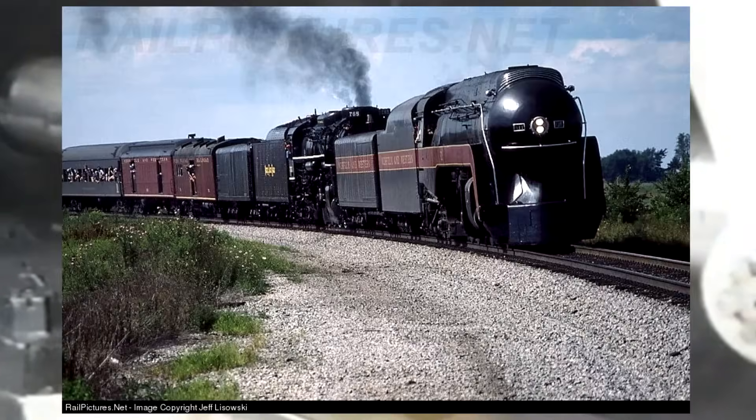A plaque was presented to the Roanoke Transportation Museum. On August 11th and 12th she pulled some more excursions between Erie, Pennsylvania, and Buffalo, New York, for the Lake Shore Railway Historical Society. Then on August 19th and 20th she double-headed with Nickel Plate Road 765, taking a train from Erie to Ludlow, Kentucky.